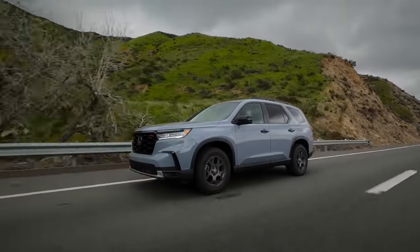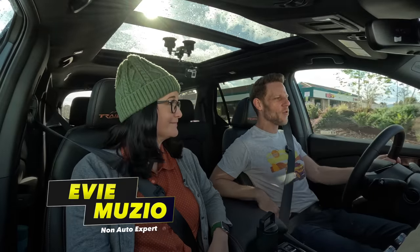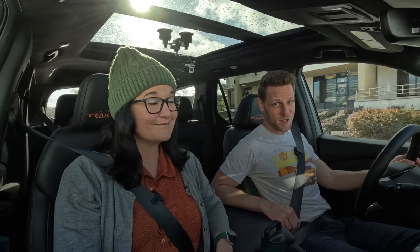We're driving a 2023 Honda Pilot, and this one is the Trail Sport Edition — that's the off-road version. Coming up, we're going to tell you how the Honda Pilot helped us make our way through California's recent debilitating snowstorms. But first, information explosion.